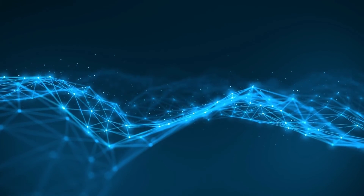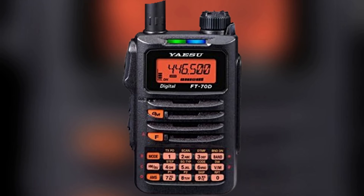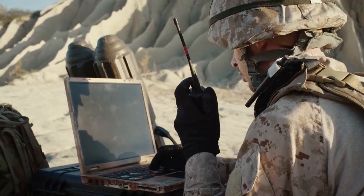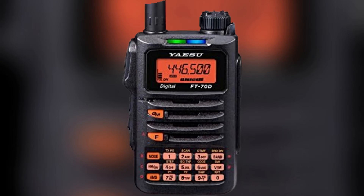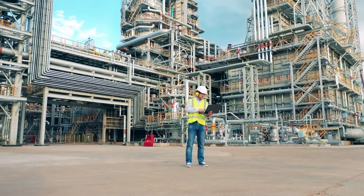It's a technique used in digital communication systems where different users or data streams can share the available bandwidth. One of the outstanding features of the FT-70DR is its ability to operate seamlessly in both digital and analog modes, providing the advantage of utilizing digital technology while still being compatible with existing analog systems. The FT-70D also incorporates a range of features to enrich the user experience. This radio has 5 watts of output power and ensures clear and crisp communication.